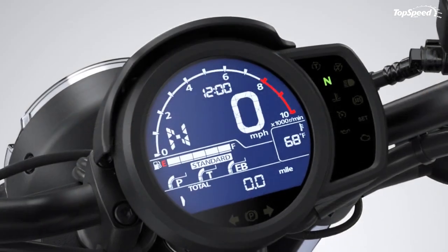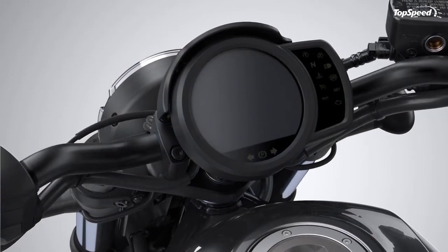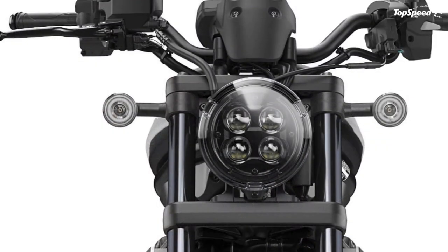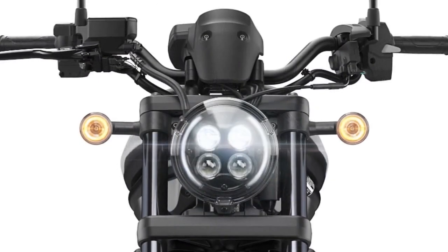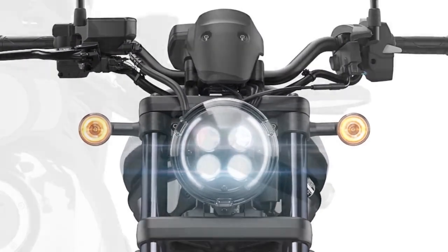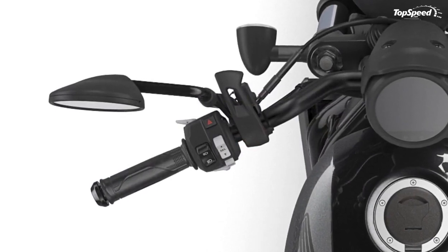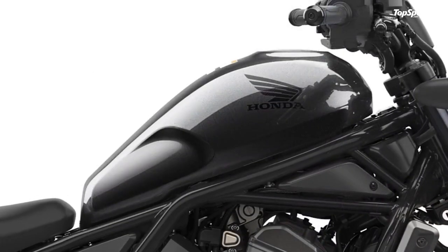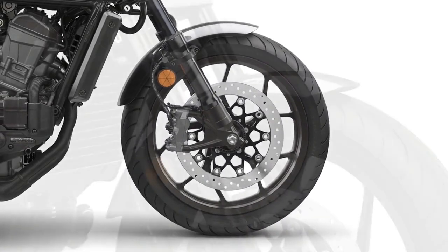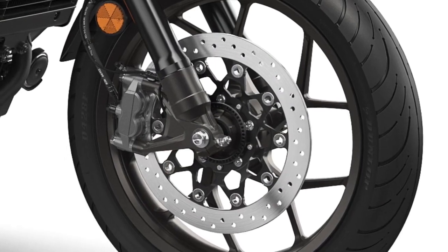Harley powers its entry with a proven V-twin based on the Evolution engine first rolled out in 1986. The air-cooled mill churns out 73 pound-feet of torque at 3,500 RPM — a razor-thin advantage in grunt numbers — but offers only five speeds in its gearbox and has no answer for Honda's DCT package and electronics suite. Compounding Harley's woes, the Vivid Black Iron 1200 starts at $9,999 MSRP, ABS is a $795 option, and color upgrades bump the price to $10,349, which leaves Honda looking pretty good at checkout.